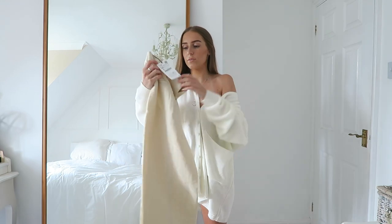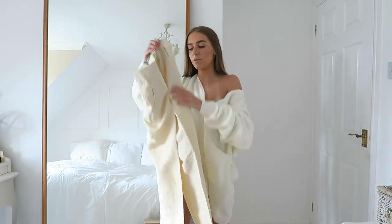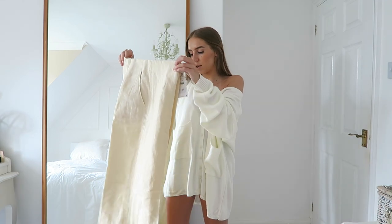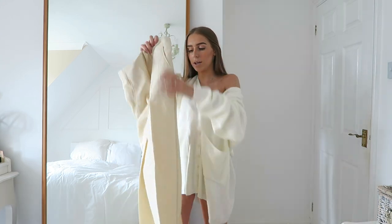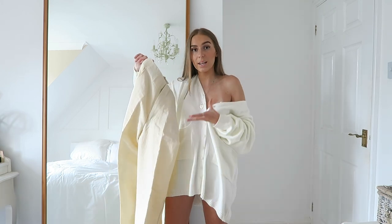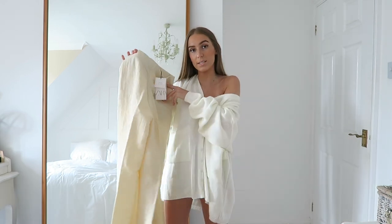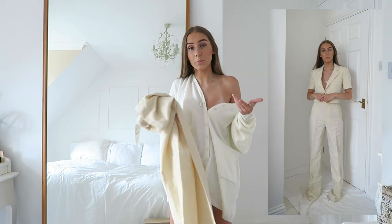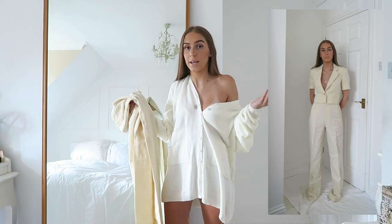Then I have the matching trousers — same color, also £29.99. They've got really nice pleat detailing down the side. The way Zara packages them actually keeps the pleat in, so I'd recommend folding them that way. They've got pockets and I think they'll be high-waisted. You don't have to wear these with the blazer — a little white vest top works too. The blazer can also be worn separately. On the back there's a little stitched pocket. I think it's a really cute co-ord and I'm hoping there's a little gap of skin between the trousers and the blazer.